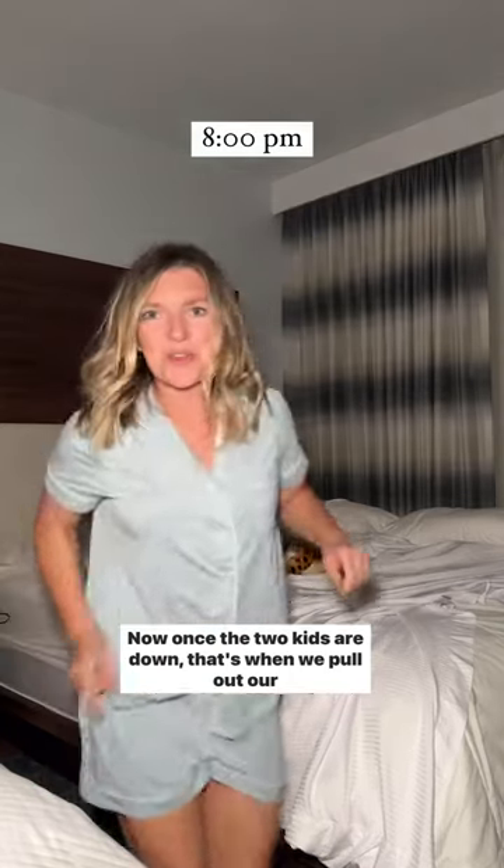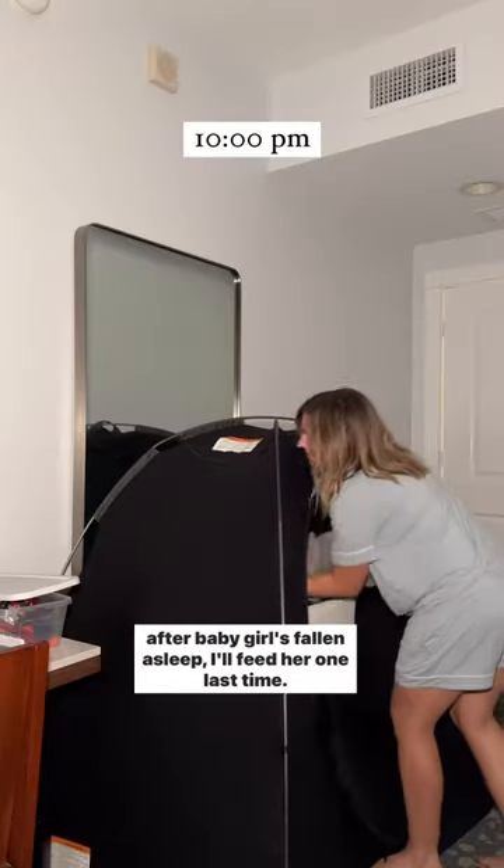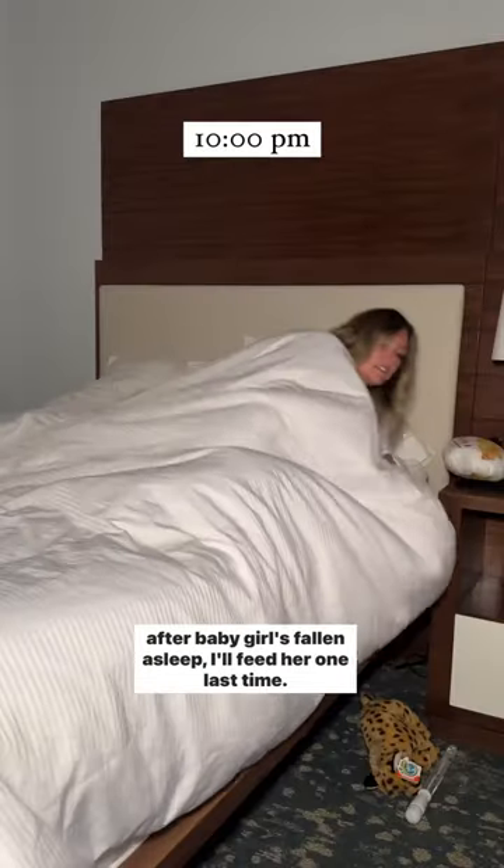Once the two kids are down, that's when we pull out our AirPods and we'll work or play on our phones. When I'm ready to go to bed — typically two or three hours after baby girl has fallen asleep — I'll feed her one last time.